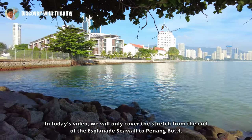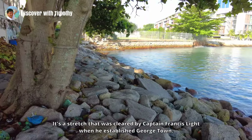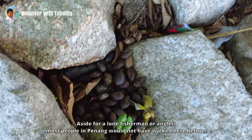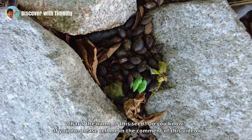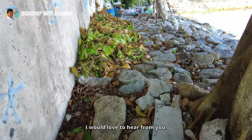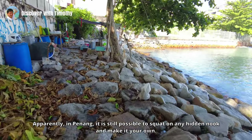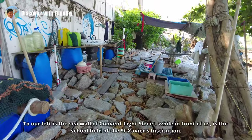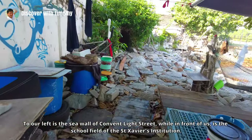In today's video we will only cover the stretch from the end of the Esplanade sea wall to Penang Road — a stretch that was cleared by Captain Francis Light when he established Georgetown. Aside from a lone fisherman or angler, most people in Penang would not have walked here before. What's the name of this site? If you know, please tell me in the comments. Apparently in Penang it is still possible to squat on any hidden nook and make it your own. To our left is the sea wall of Convent Light Street, while in front of us is the school field of Saint Xavier's Institution.